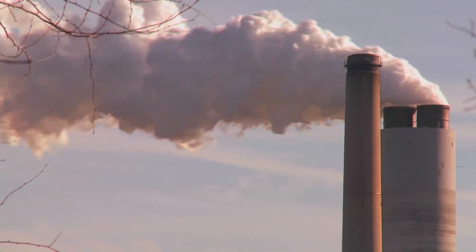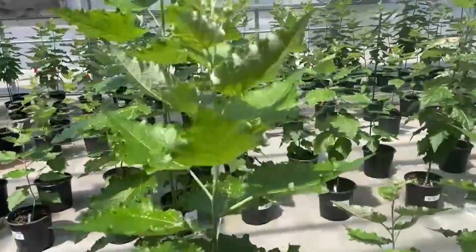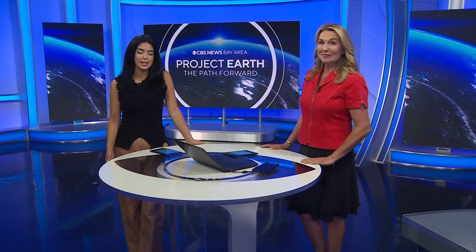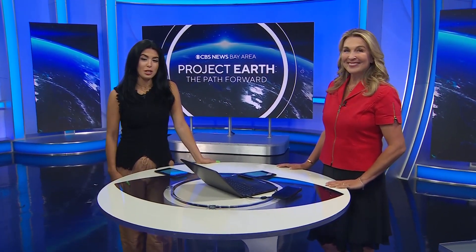One way to tackle a warming planet: a report in a prestigious science journal says plant more trees — billions more trees. The problem is it takes a long time for trees to grow. In tonight's Project Earth Report, we take a look at a Bay Area startup that's figured out a way to turbocharge trees, making them grow much faster to help with climate change.